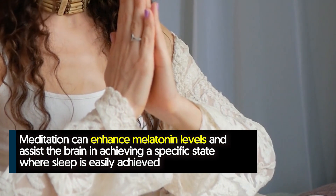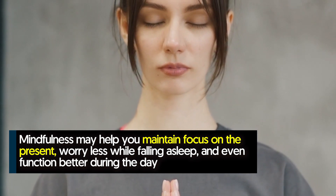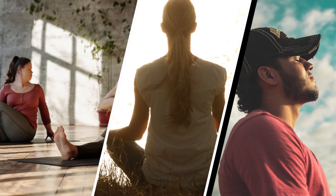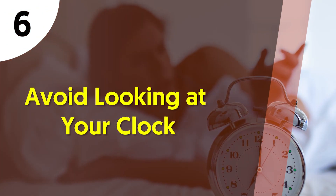Meditation can enhance melatonin levels and assist the brain in achieving a specific state where sleep is easily achieved. Lastly, mindfulness may help you maintain focus on the present, worry less while falling asleep, and even function better during the day. Practicing one or all of these techniques can help you get a good night's rest and wake up re-energized.